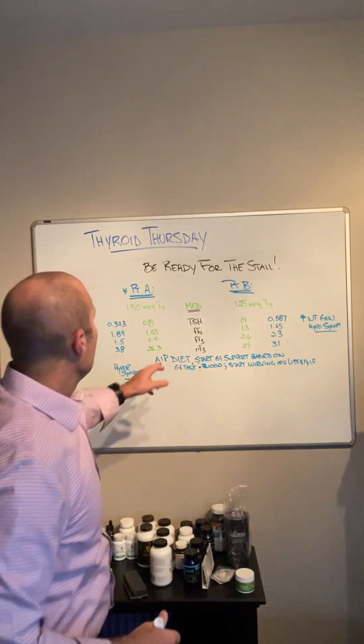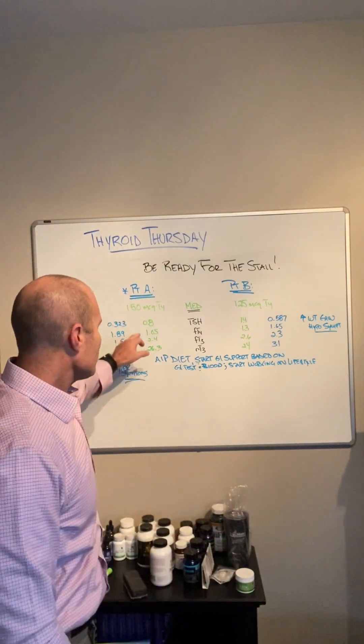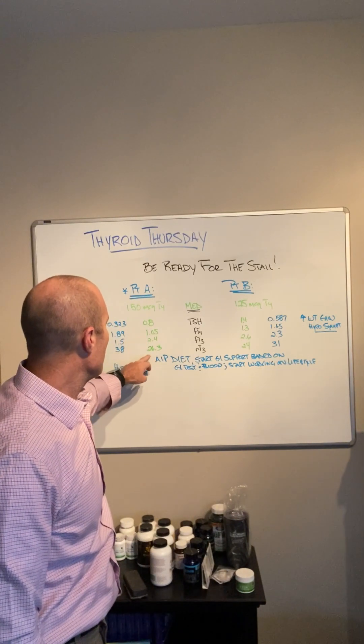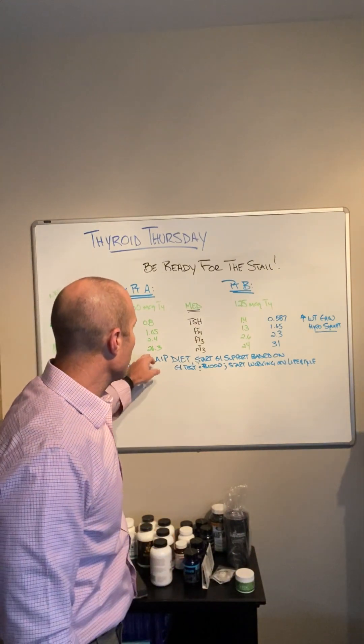Patient A is on 150 micrograms of T4. Her TSH is 0.8, free T4 is 1.05, free T3 is 2.4, and her reverse T3 is 26.3 when I first meet her on the first blood work.